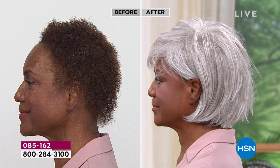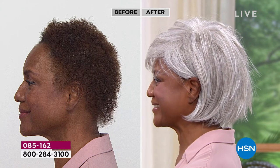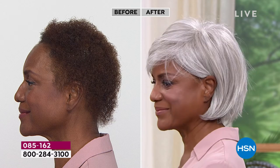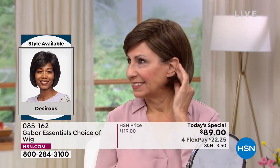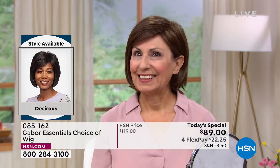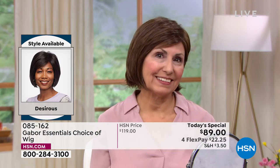Nobody would guess this costs $89. We only do Today's Specials with Gabor about twice a year, and these are five brand new styles — you've never seen the Desirous before. We are absolutely loving it. Look at that before and after. In the after, you just see her beautiful face — completely polished, put together, and finished. It's that finished, completed look. Francine is sticking with a color closer to her natural color, and boy does this one look good.